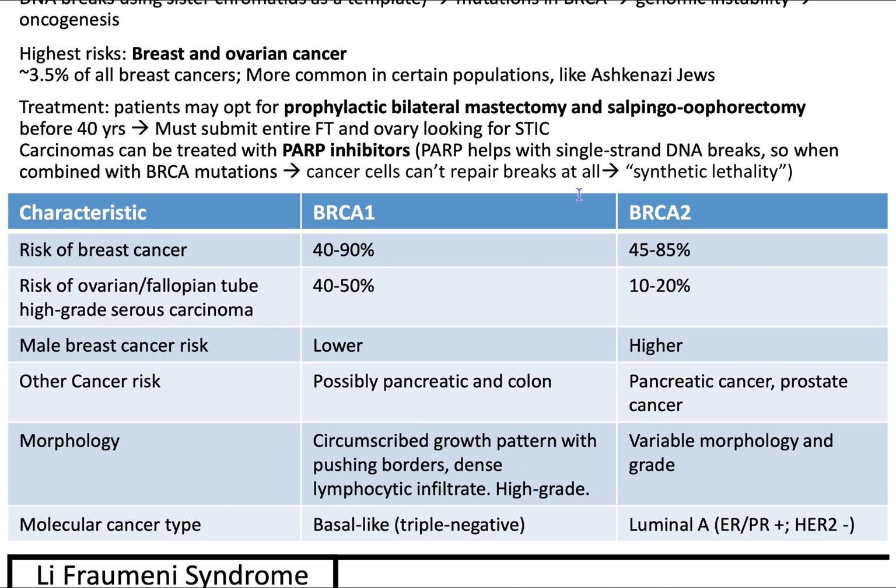Treatments can be prophylactic. For instance, if your relatives have it and you know you have it and you're relatively young, you can do a prophylactic bilateral mastectomy and salpingo-oophorectomy before age 40. You want to submit the entire fallopian tube and ovary because you want to look for STIC — serous tubal intraepithelial carcinoma — which is seen in the fallopian tubes and the fimbriae more specifically, and is a precursor to high-grade serous carcinoma of tubo-ovarian origin.